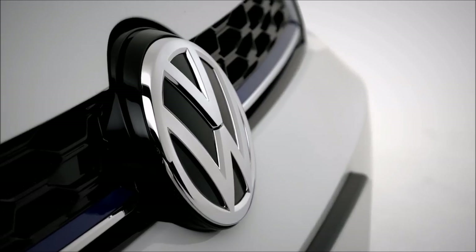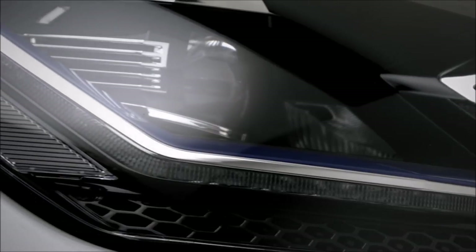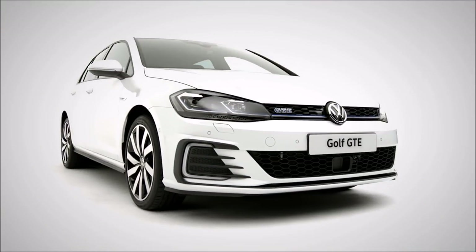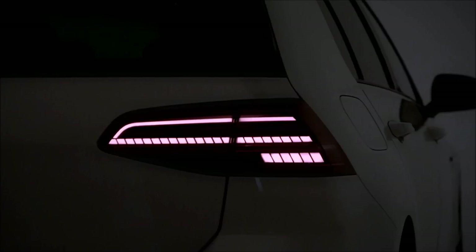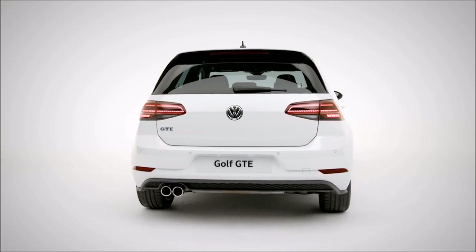Stunning honeycomb front air intakes and radiator grille run into the newly designed LED headlights with distinctive blue strip and signature daytime running lights. This is the GTE Advance with 18-inch Marseille alloy wheels, a rear spoiler, darkened LED lights with sweeping indicators and chrome exhaust to complete the sporty, distinctive look.